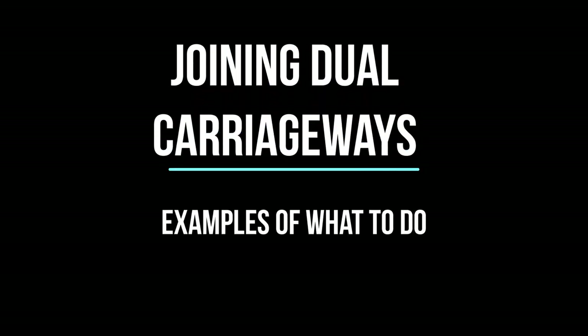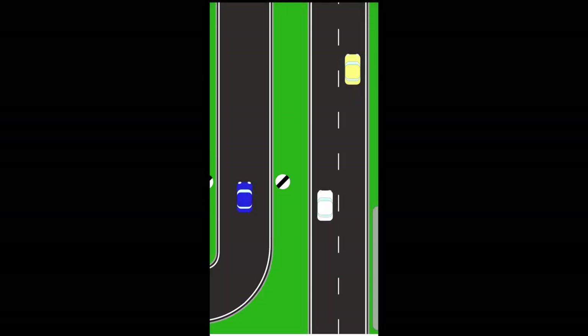Hi, my name's Chris from Driver Training and in today's video we're going to teach you how to deal with dual carriageways, particularly joining on slip roads and dealing with slip roads when you're on the main carriageway. The key to dealing with slip roads is LADA: look, assess, decide and act.